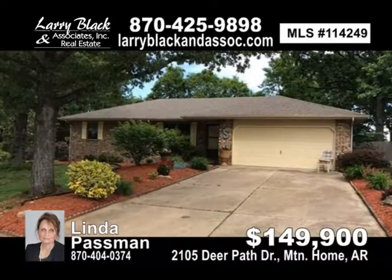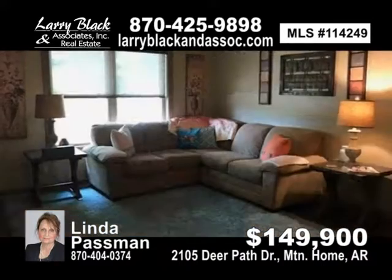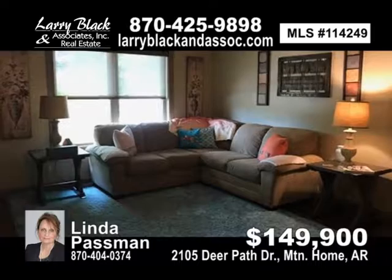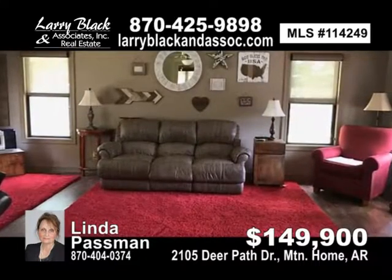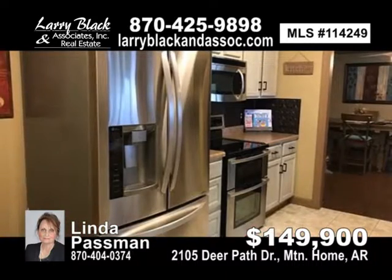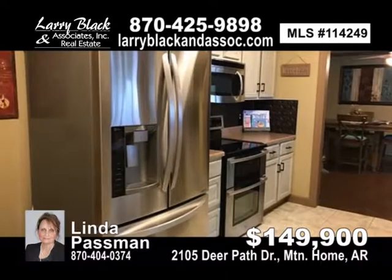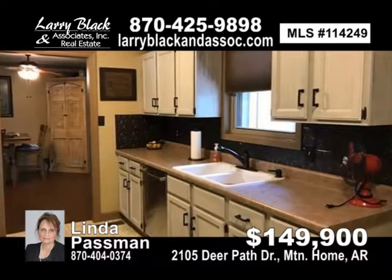Beautiful home. Updated two-bedroom, two-bath. Huge family room. Deck. Outbuildings. Nice yard. Two-car garage. Ideal location in Carlisle Heights with four-foot chain-link fenced backyard. Immaculate condition. For $149,900, contact Linda Passman today.